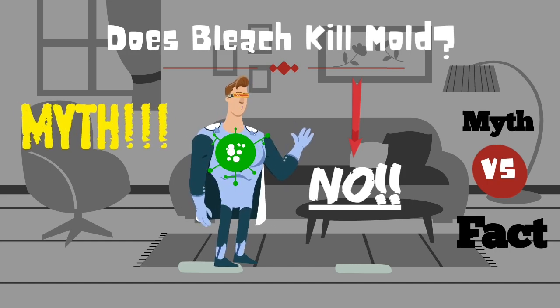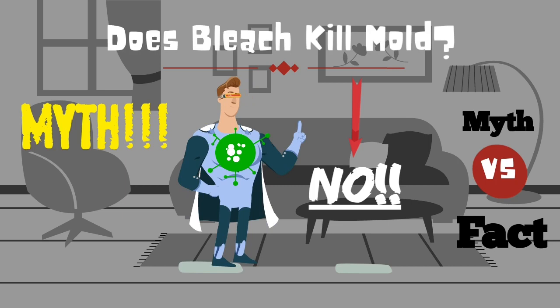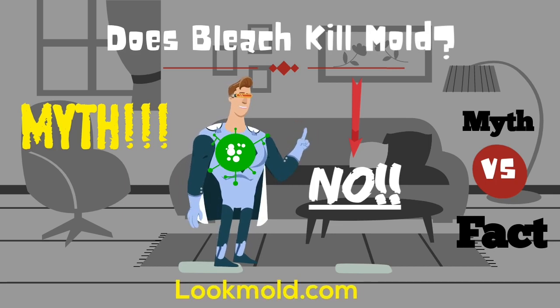Do not use bleach to kill mold. If you want to learn more about this topic, go to lookmold.com and subscribe to this channel.